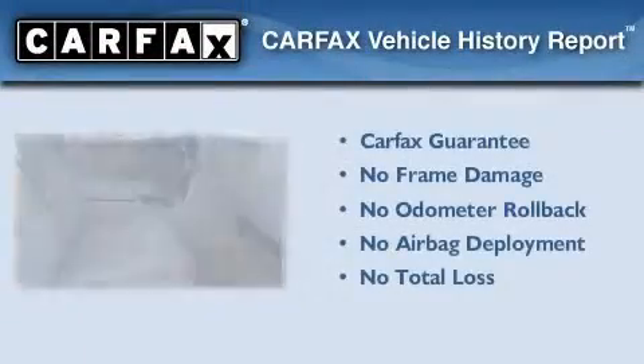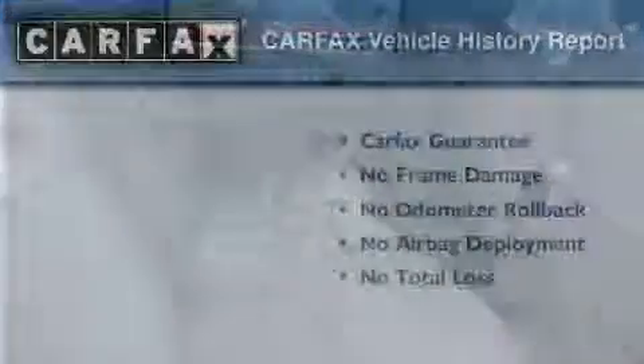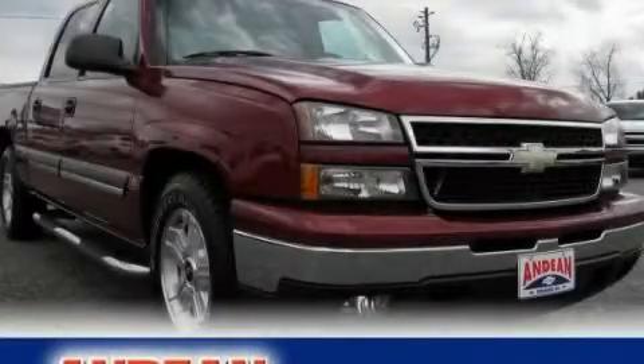Not to mention that this Chevrolet qualifies for the Carfax Buy-Back Guarantee. Contact us today to schedule your opportunity to see this automobile in person.